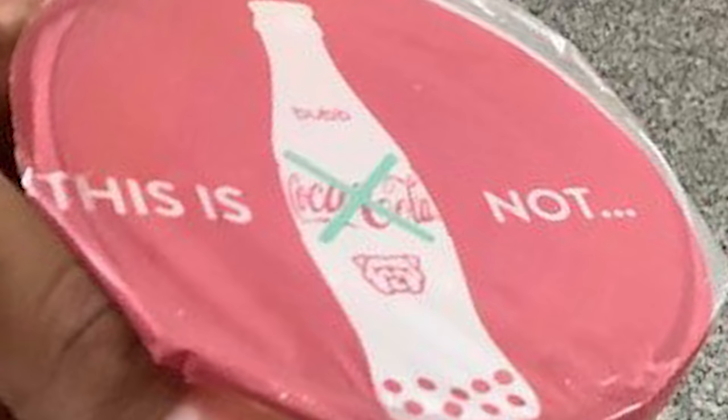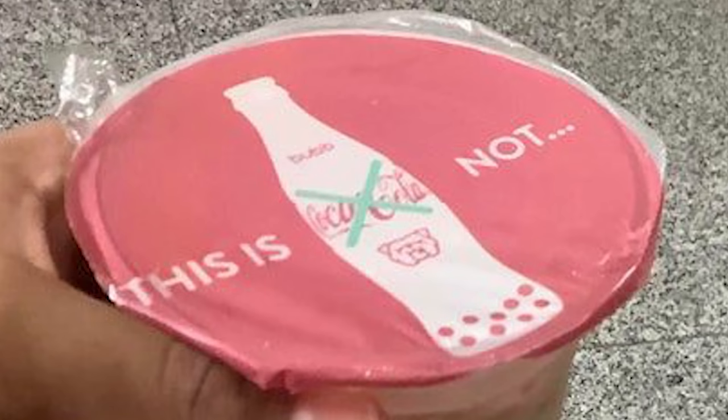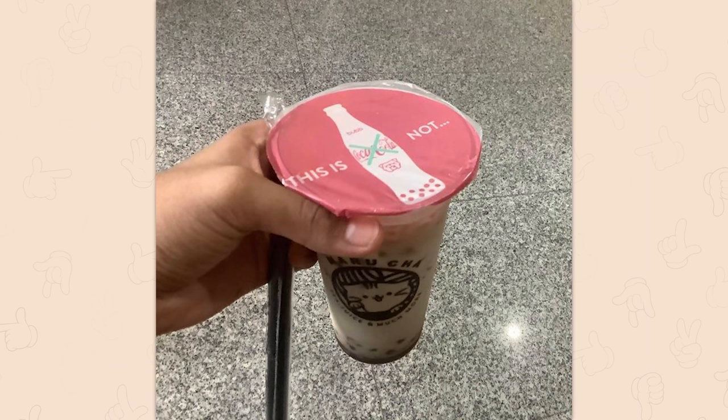This is Coca-Cola — not? This is... what? Why did this need to be explained? Why are you using the Coca-Cola branding to explain something else that's not Coke? Wait, is this Coca-Cola boba tea? Because I need it.